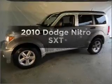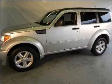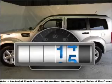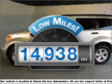Get noticed in this 2010 Dodge Nitro. If you're looking for an automobile with great attributes, look no further. Why worry about high mileage? Choosing a ride with lower mileage is the right choice for your busy life.